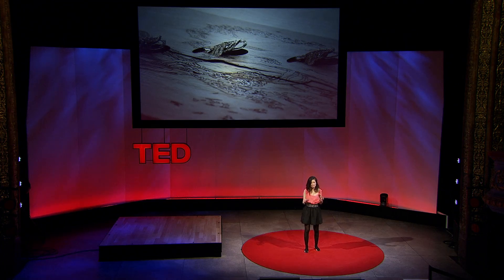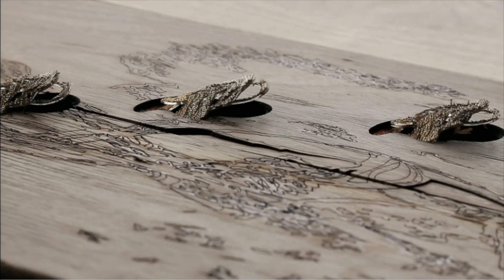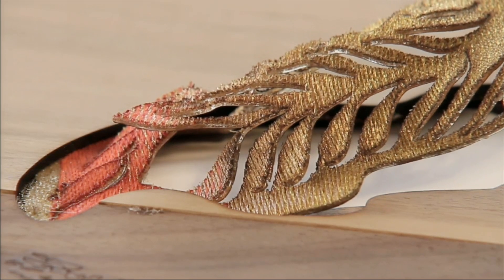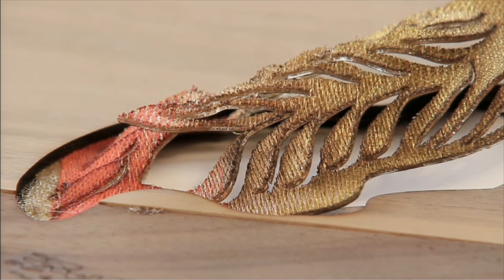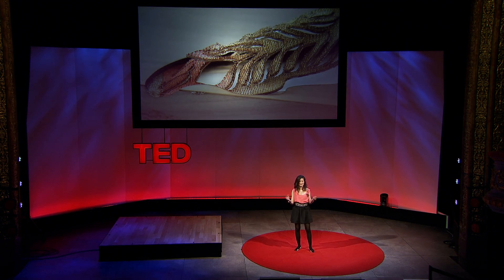By understanding the behavior and characteristics of nature and material, it allows the veneer to behave in a magical way. Then I can program it through a natural programming system — an interpretation of how nature would program itself. Now this veneer reacts, contracts, and expands in its own way.